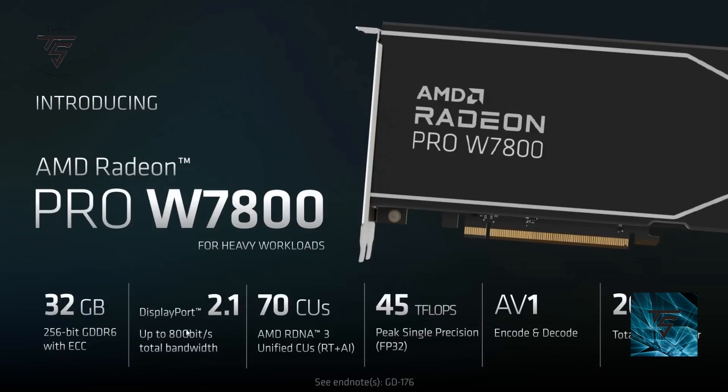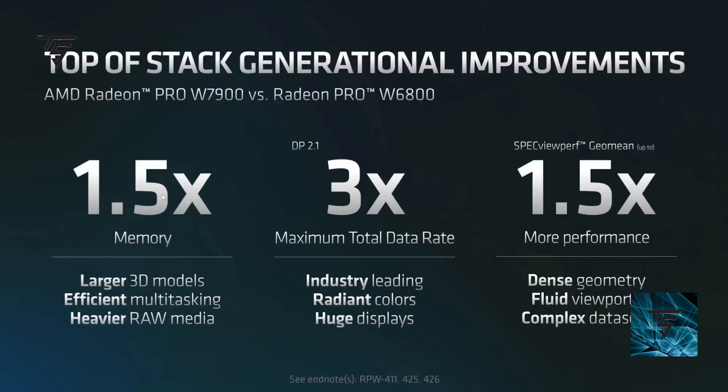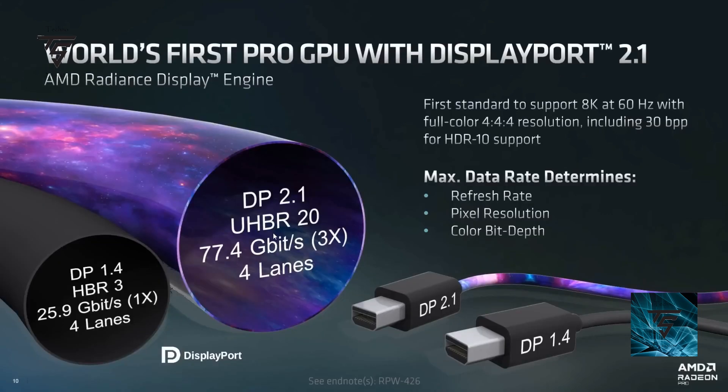The W7800 comes with 32 GB of VRAM, 70 compute units, and 45 teraflops of FP32 compute. According to AMD, it has 1.5 times the memory of competitors. It features DisplayPort 2.1 UHBR20, giving 77.4 Gbps transfer speed. In comparison, the RX 7900 XTX comes with DisplayPort 2.1 at 13.5 Gbps giving around 55 Gbps full speed, but the W7900 uses the full UHBR20 spec at 77.4 Gbps.